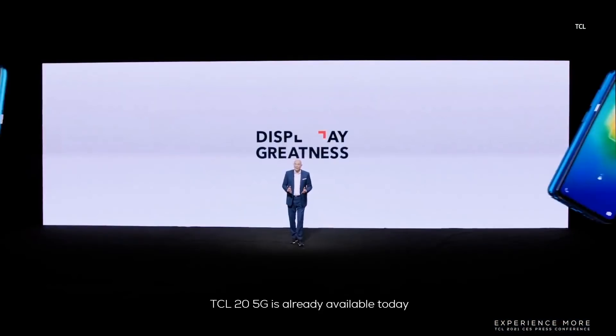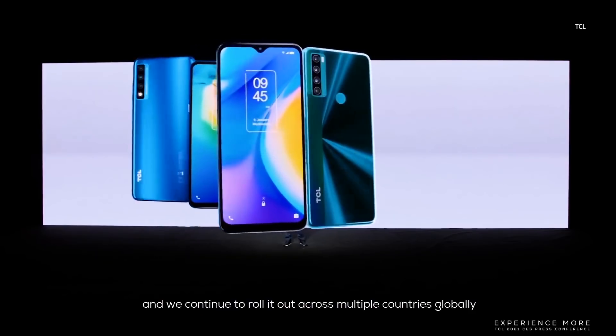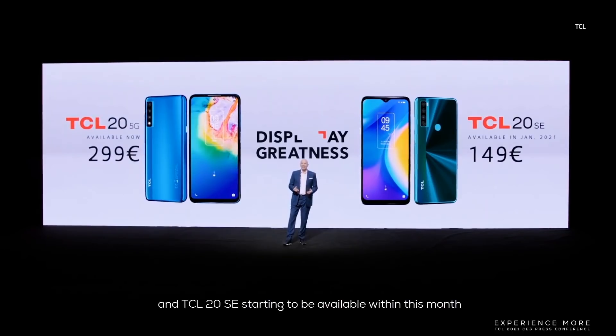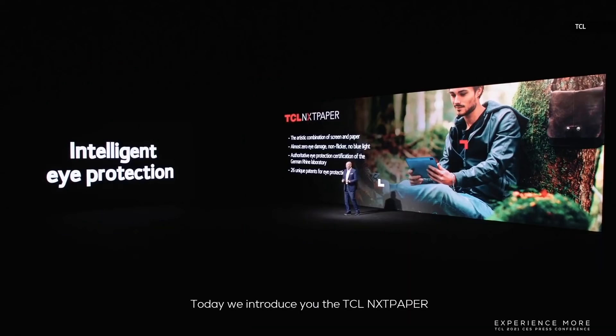TCL 20 5G is already available today, and we continue to roll it out across multiple countries globally for just €299. The TCL 20 SE is starting to be available within these months across multiple countries for €149.